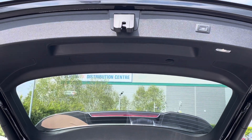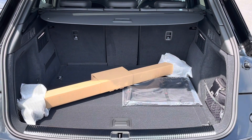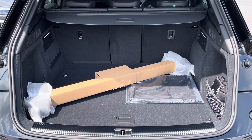With the electrically operated tailgate open, you get 520 litres of boot space — perfect for your everyday essentials, roof rails, or weekend away luggage. With the rear seats folded down you get 1520 litres, perfect for those larger, bulkier items.